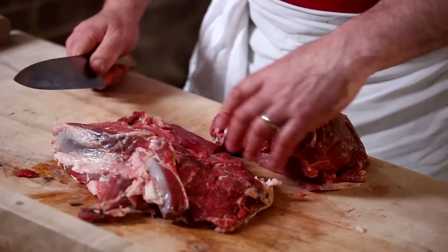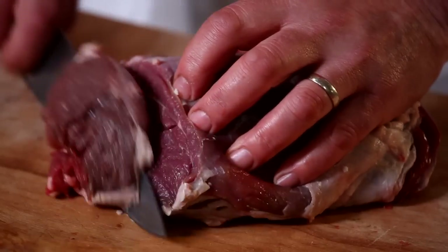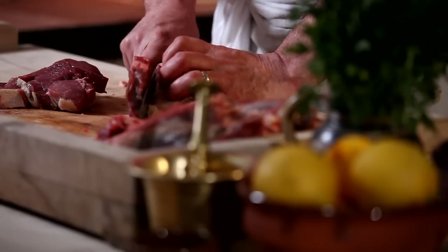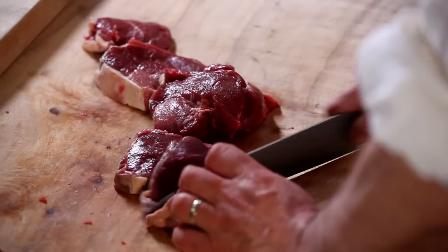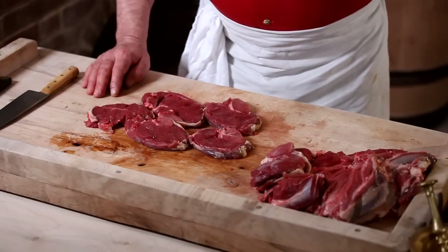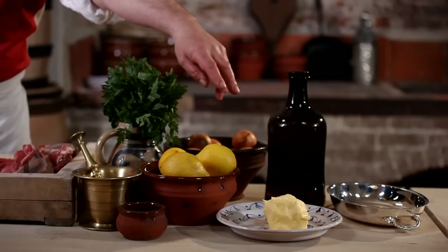Cut steaks from a leg of mutton about half an inch thick, or you can get yours ready cut. Today mutton isn't as common as lamb, but it was far more popular in the past. Coming from an older sheep, it has a richer flavour. You'll also need half a bunch of parsley, a couple of lemons, two ounces of butter, and about half a bottle of white wine.